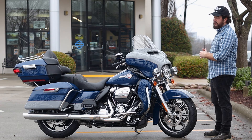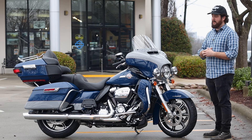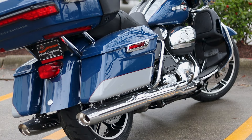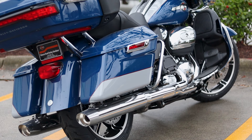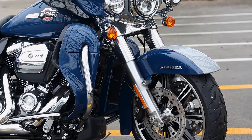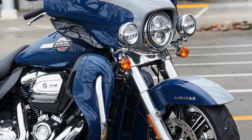With it being a '23, they went up to the 114 Milwaukee 8. It's still going to that two-to-one-to-two exhaust, so there's a good rumble out on the road. And of course, you're still rocking that iconic Batwing design that's really offsetting this bike from the Road Glides in the series.